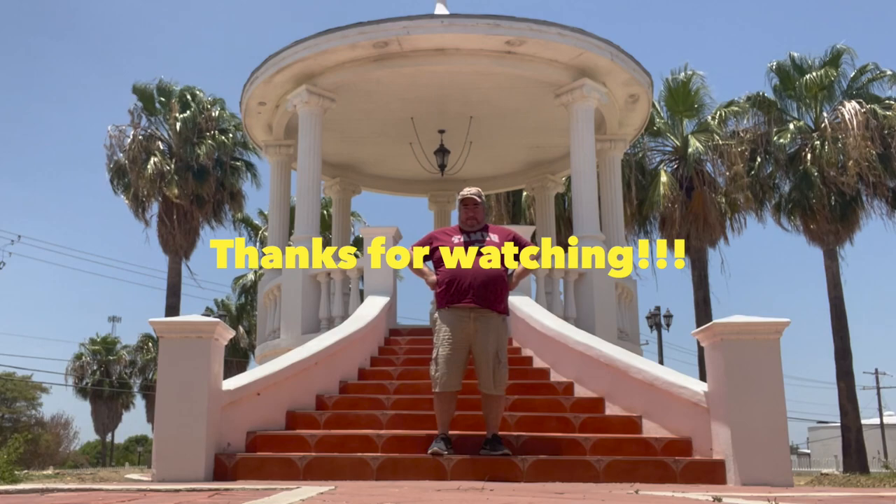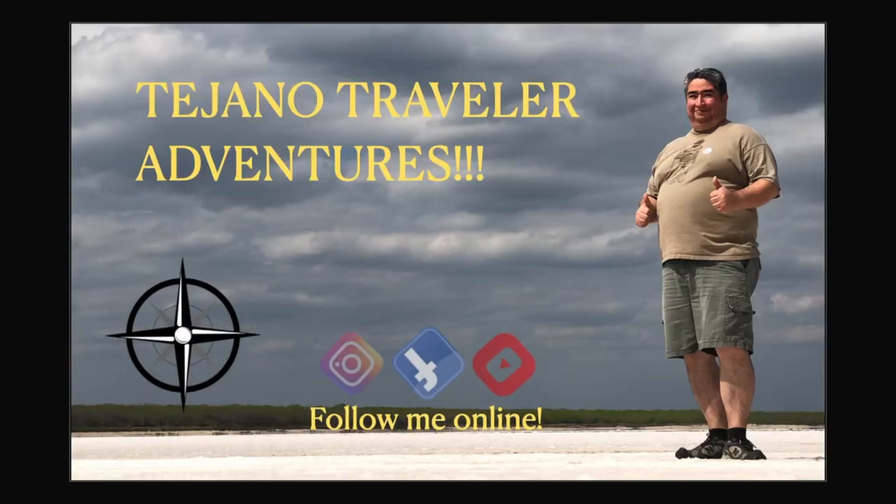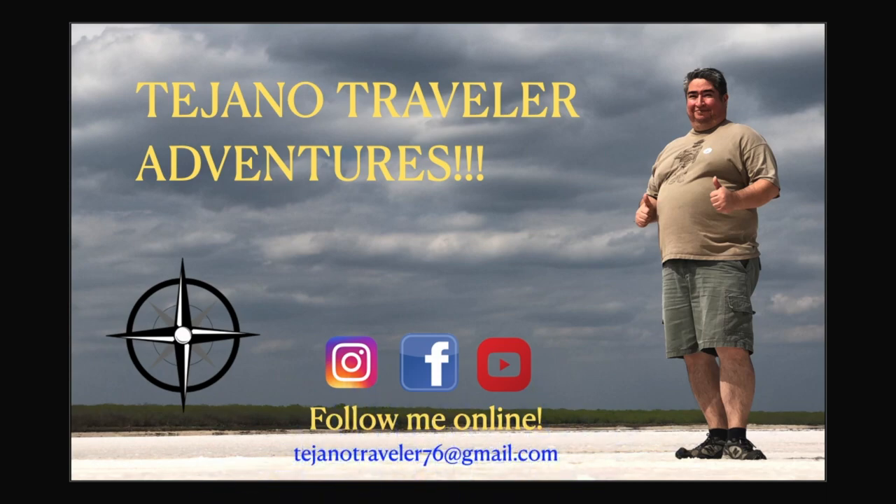Definitely a cool place to stop. Anyway, thanks for watching and learning some Zapata history. Don't forget to like and subscribe — thanks for watching, bye bye!